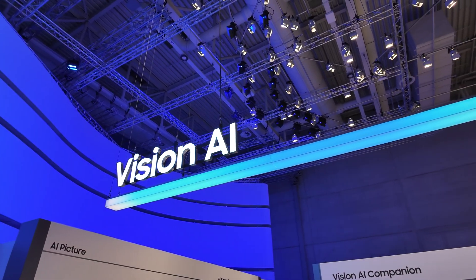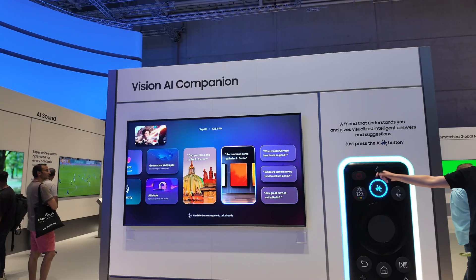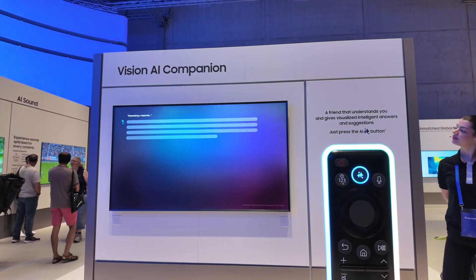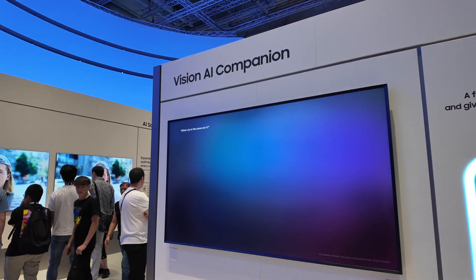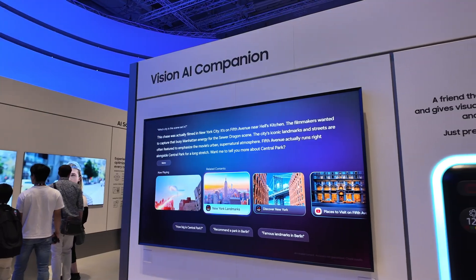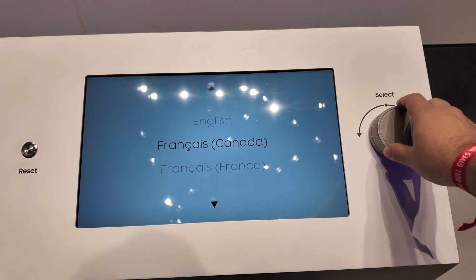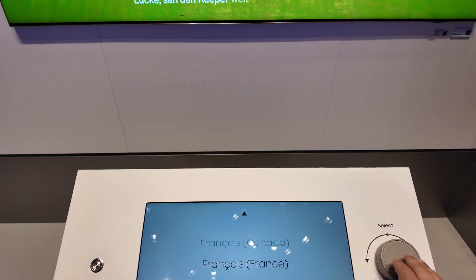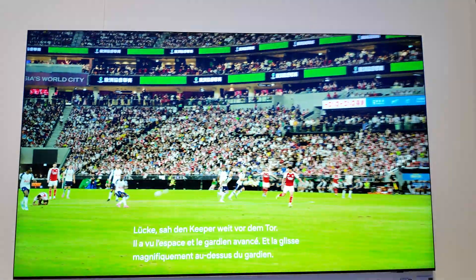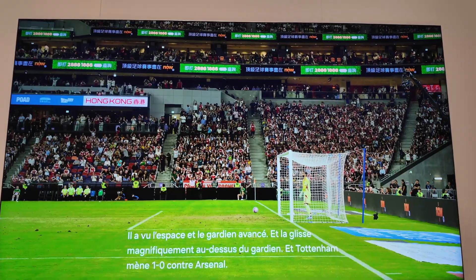Another big theme was Vision AI. There's a dedicated AI button on the remote, and when you press it, the TV can actually hold a conversation with you. You can ask about what's on screen — like where was this scene filmed — and it will give you contextual answers. One cool feature is instant translation: it recognizes the audio in real time and offers translated subtitles. As you can see in the demo, you can change the subtitle language and instantly get everything transcribed and translated.